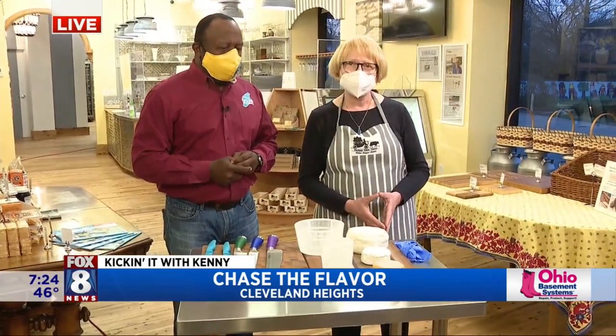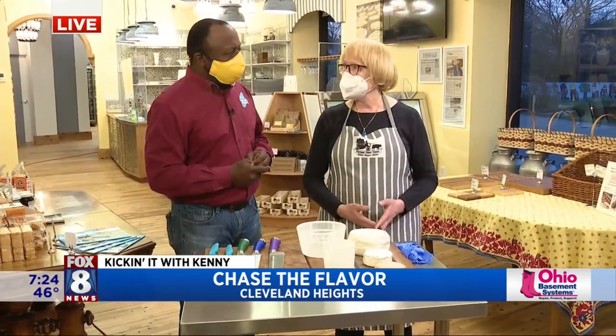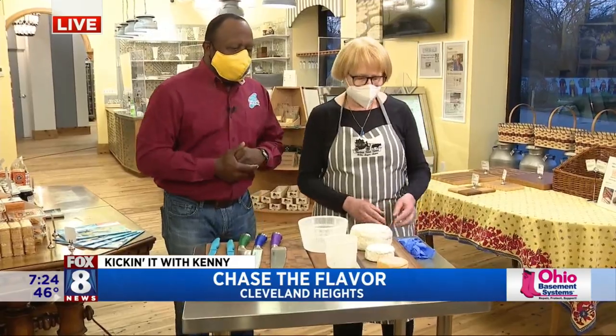When Chase the Flavor happens, you're going to introduce folks to some great cheeses, right? We are. We have a cheese tasting coming up with Chase the Flavor, where we'll offer a plate of several of our different cheeses, and we'll guide you through how we make the cheese and how to taste the cheese.